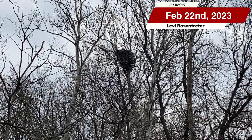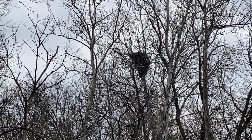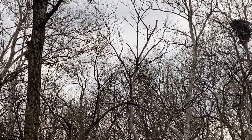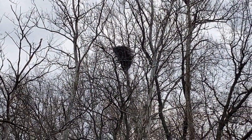Bald eagle's nest. Pretty cool. Two of them just flew out. I didn't get my phone out in time. Man, that sucker is huge.